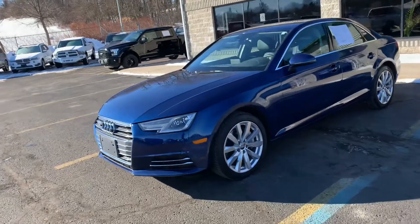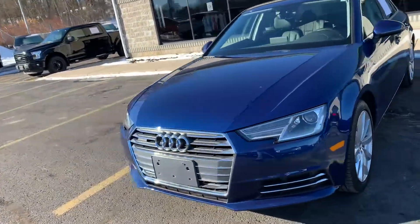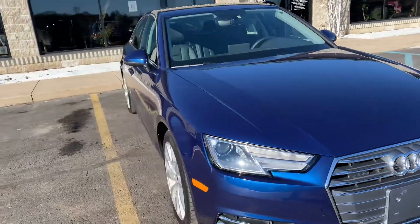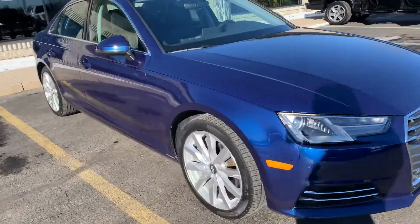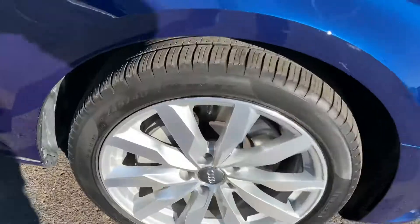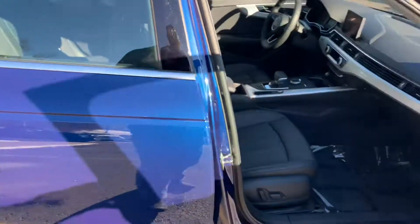Ladies and gentlemen, look at this absolute stunner. 2017 Audi A4 2.0 turbo with the premium package. Knee deep in Pirelli all season tires — look at that rubber. The brakes are about 8, 9, 30 seconds, so tons of brake pad left.